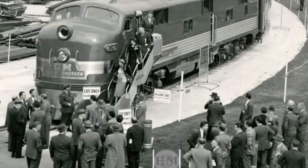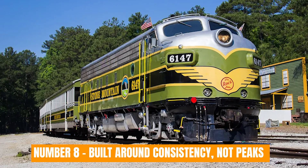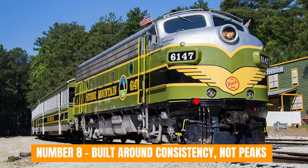Today, we're looking at the EMD F unit, the locomotive that quietly redefined what winning on the rails meant. Number 8: Built around consistency, not peaks.